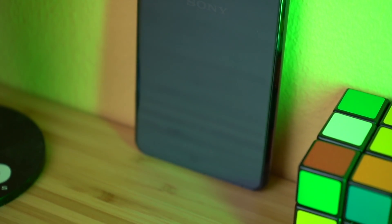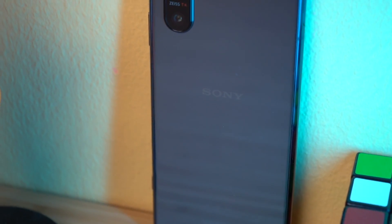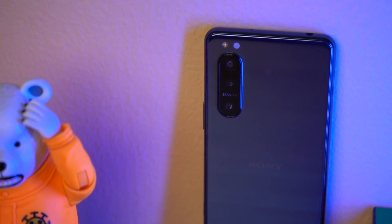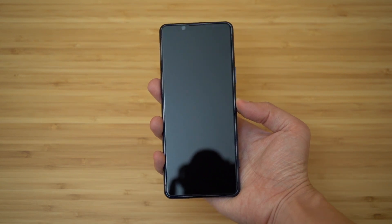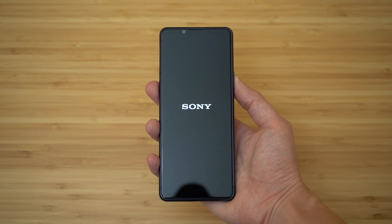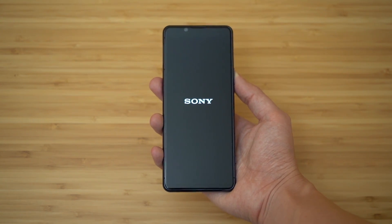It comes in blue or green color. The Xperia 5 II color looks similar to the Xperia 1 II. Let's go through this review. The Sony logo is set up on the back.